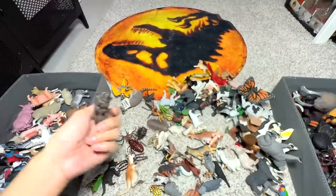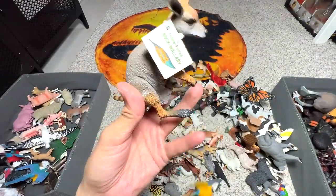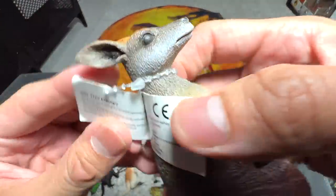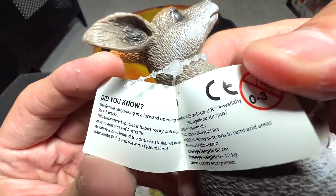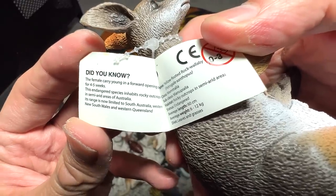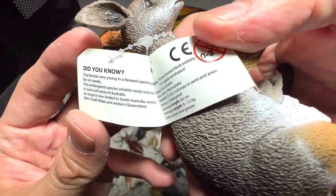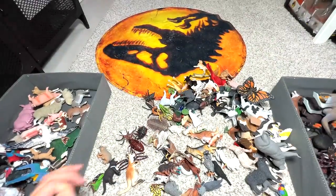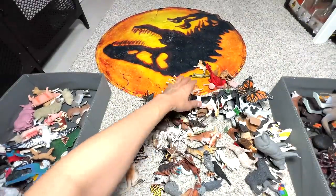A pot-bellied pig. Next, a yellow-footed rock wallaby — it actually comes with some facts. The female carries a young in her opening pouch for four to five weeks. This endangered species inhabits rocky outcrops in semi-arid areas of Australia. Very nice — I haven't been to Australia for the longest time.